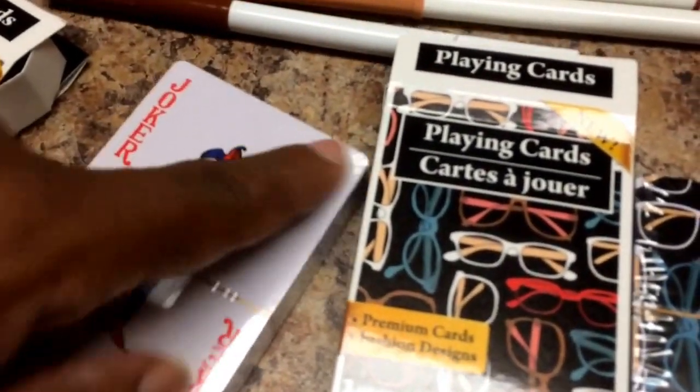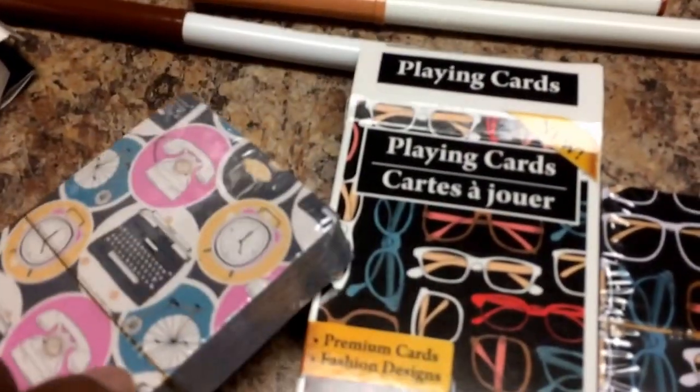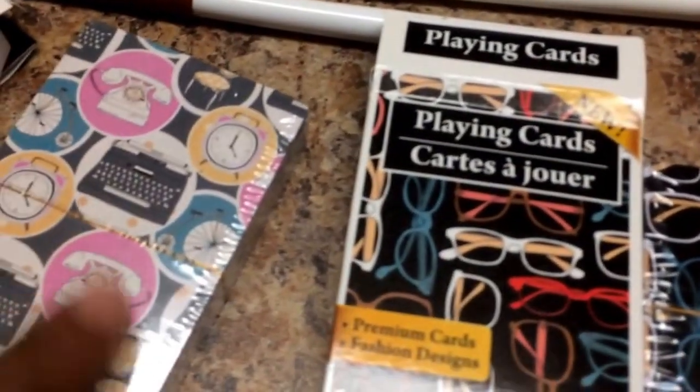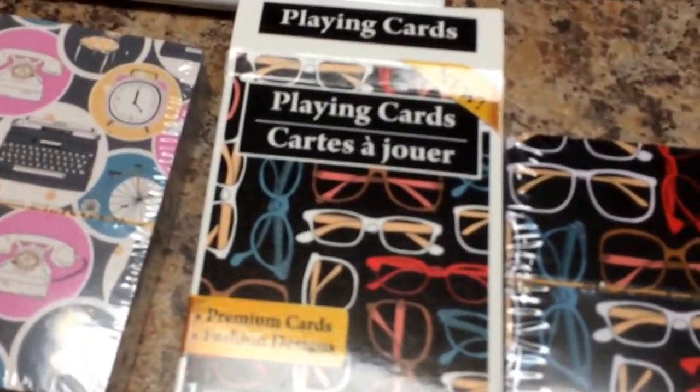Or you can always do an ATC design on the actual card side, and then you have this really cool retro print for the other side. So I thought these are just really cute. I really love the glasses, and since I'm a girl that wears glasses, they spoke to me. So I picked them up — I like making ATCs, so I'll use them for that or whatever.